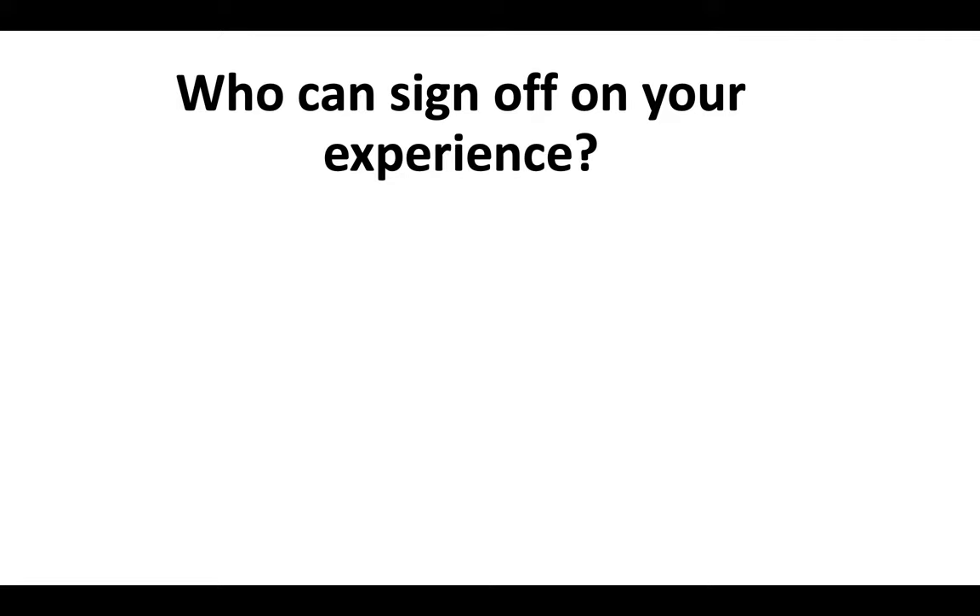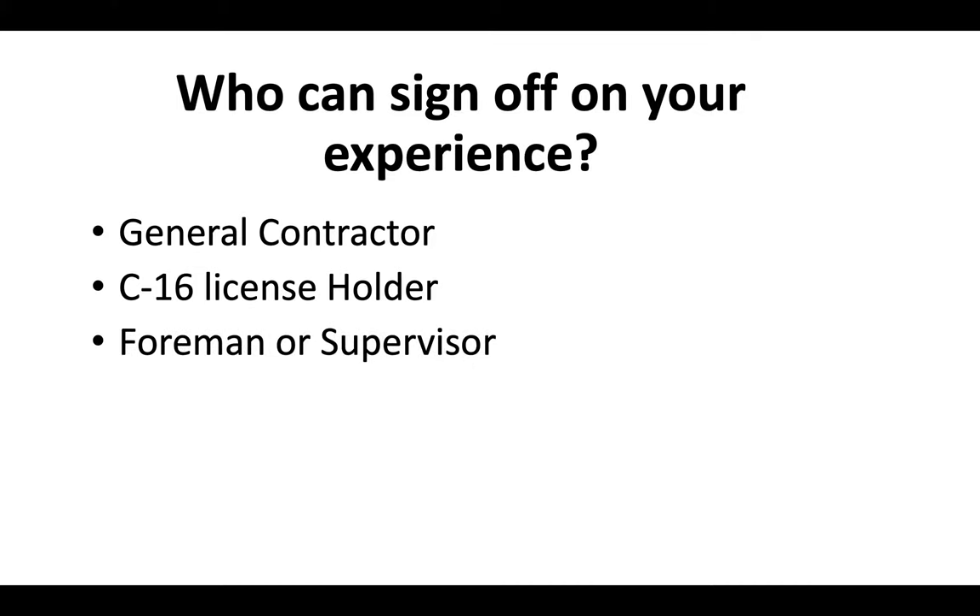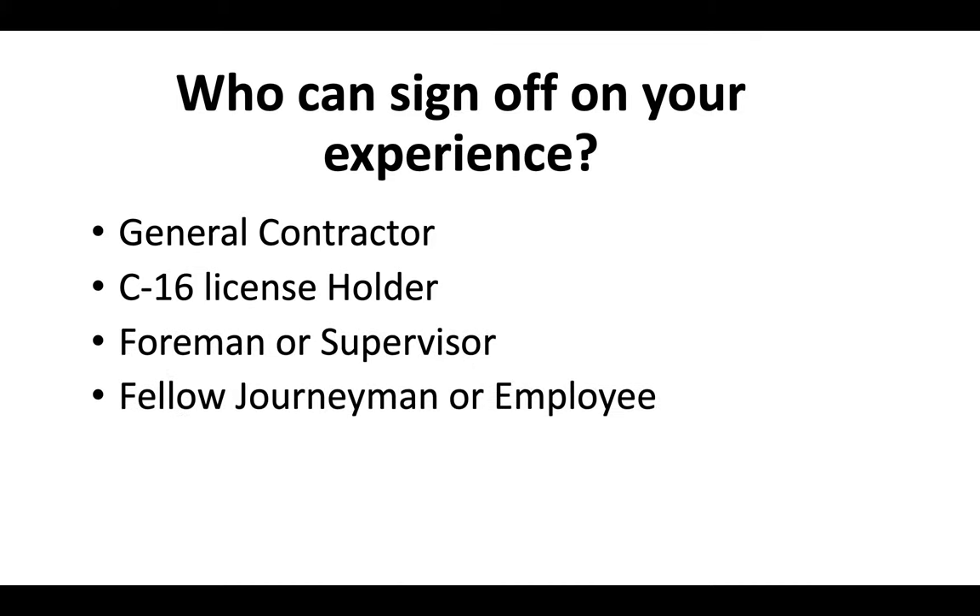Who can sign off on your experience? You could use a general contractor, a C-16 license holder, a foreman or supervisor. If you used to work as a firefighter, you could use a fellow journeyman or fellow employee that you've worked with within the last 10 years, and in some cases you could even use a business associate. For more information about filling out the application correctly, check out the links in the description for resources on how to get that done the right way.